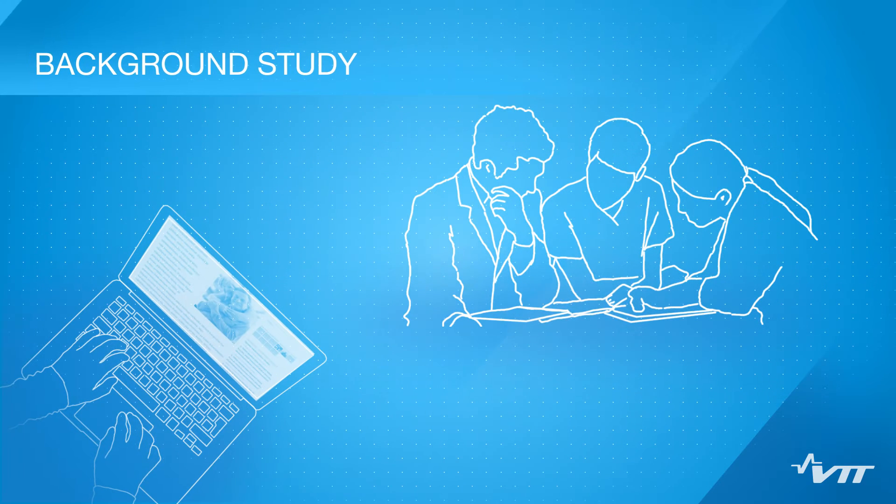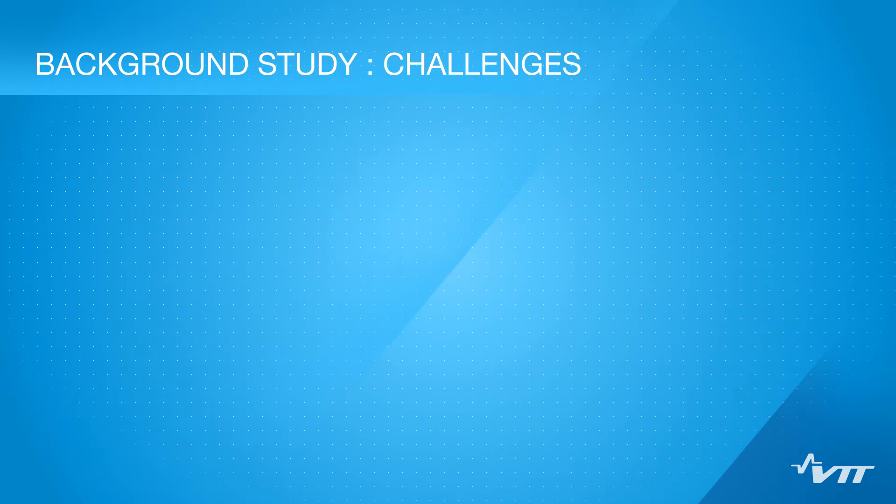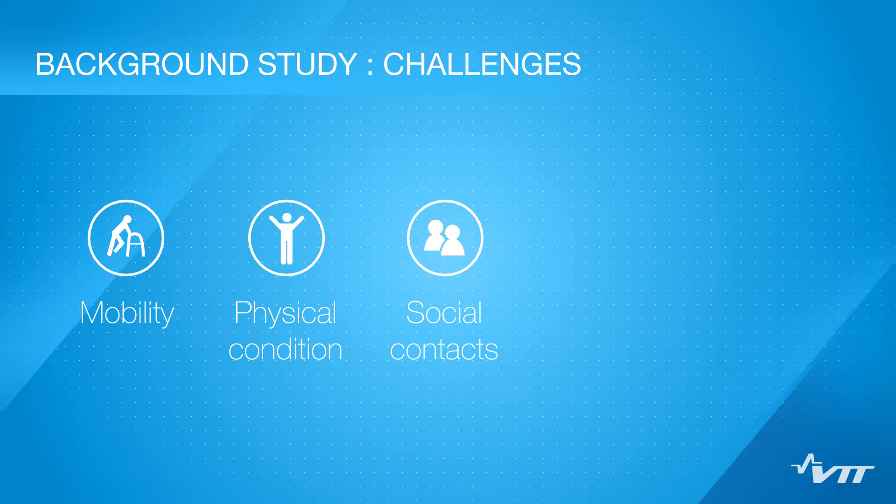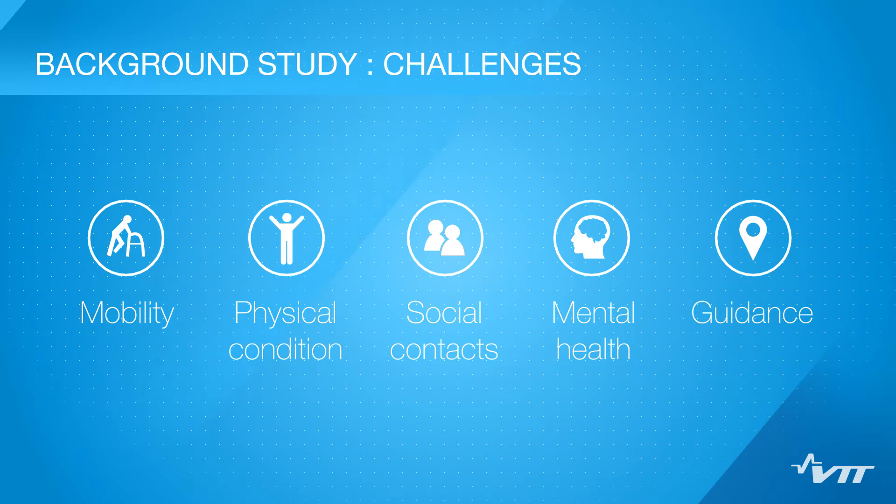The challenges for the independent living of seniors have been studied in earlier research. Qualitative and quantitative studies of the target group were also used. The main challenges identified were mobility, physical condition, social contacts, mental health, and guidance.